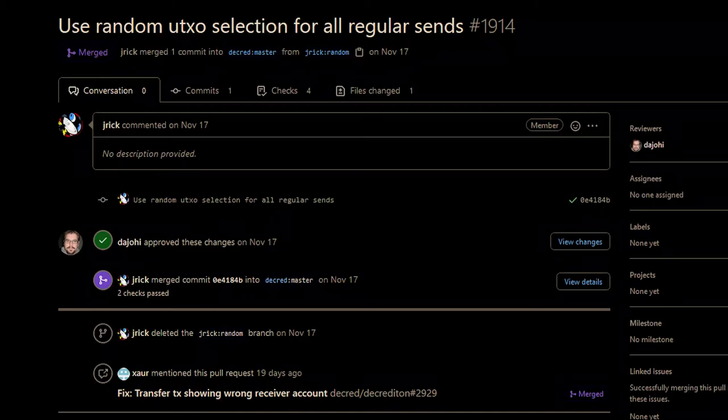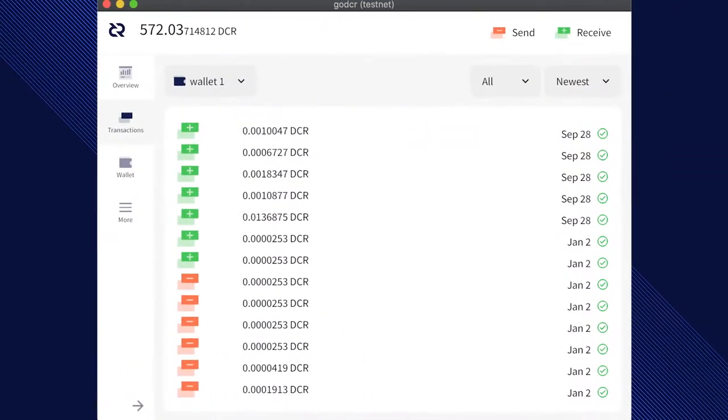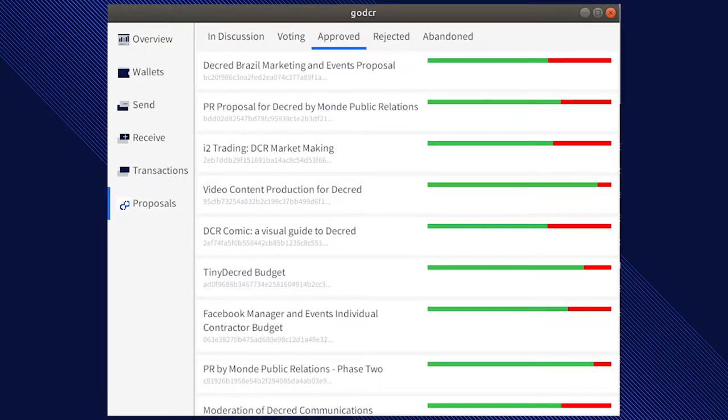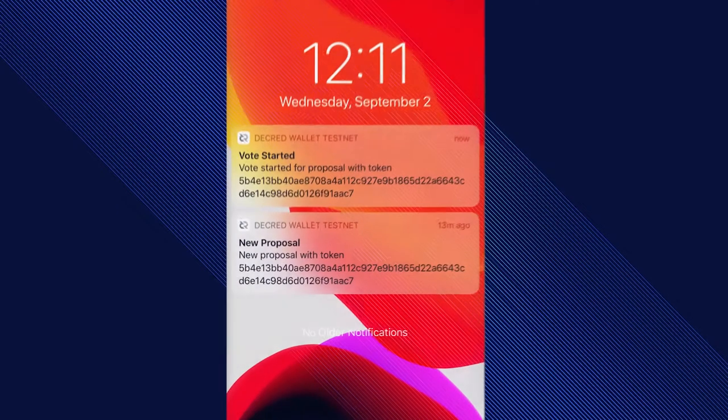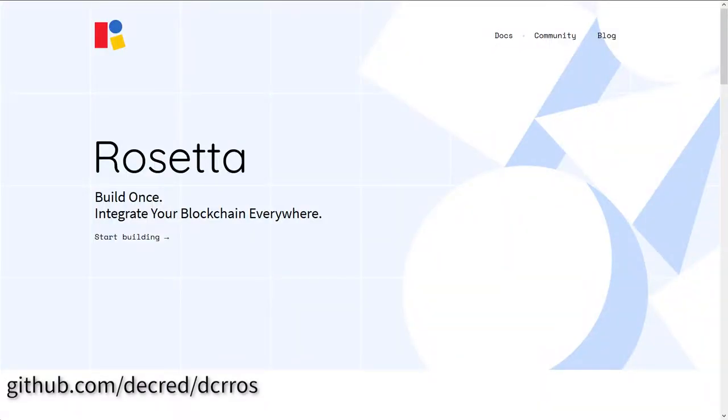The following dev updates have been merged to master: dcr wallet uses random coin selection for all regular sends; Trezor firmware has been updated and Trezor ticket purchasing is being tested on testnet; Go DCR, a new upcoming desktop wallet, has had a UI overhaul; work is also being done to add VSPD and Politeia proposal support on the Decred iOS mobile wallet.